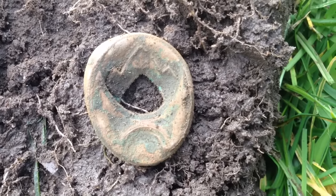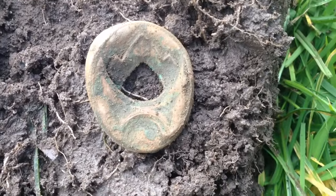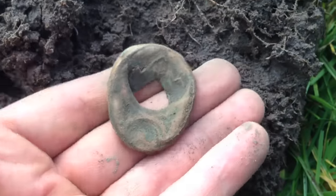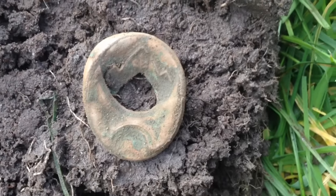A bit of a mystery item here guys. I'm not sure what it is — it may have a bit of damage, or that hole might be supposed to be there, I'm not sure. It's definitely got a pattern on it. Anybody who's got any idea, let me know.